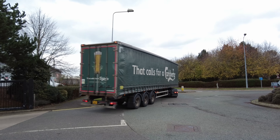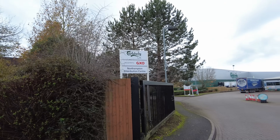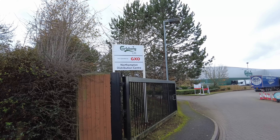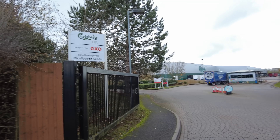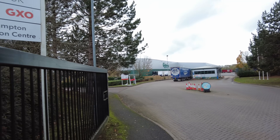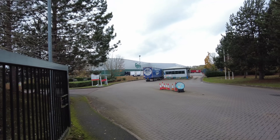Welcome back to the channel, guys. Today, we're here at Carlsberg — the Carlsberg Northampton Distribution Centre. On Google it says the National Distribution Centre, and it's in Tyve, Barnway, Swan Valley, Northampton, NN4 postcode.